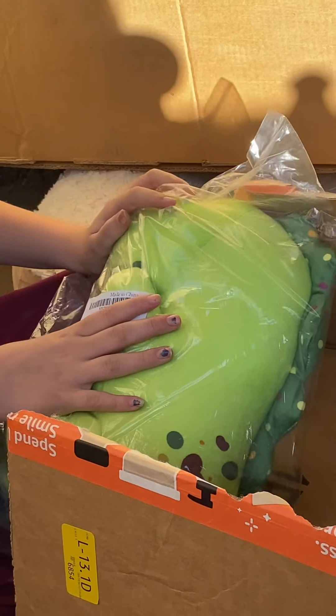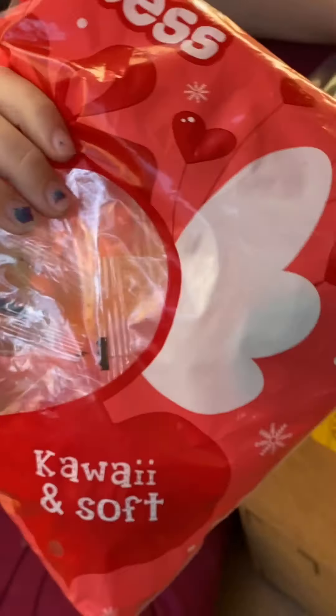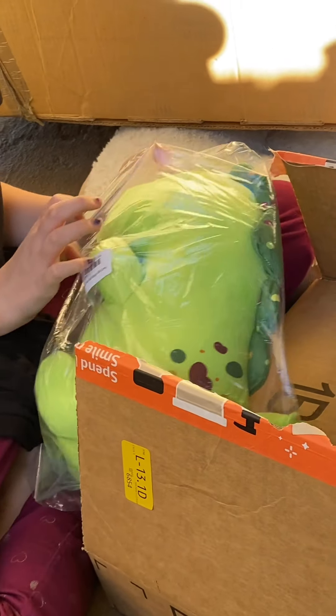So buy them while you can. And then we also have these Mochi Mochi off-brand squishies to unbox, because these are not the real Mochi Mochi ones. There are 20 random ones, so we're going to unbox them. Let's get this Pickle the Dinosaur plush open!